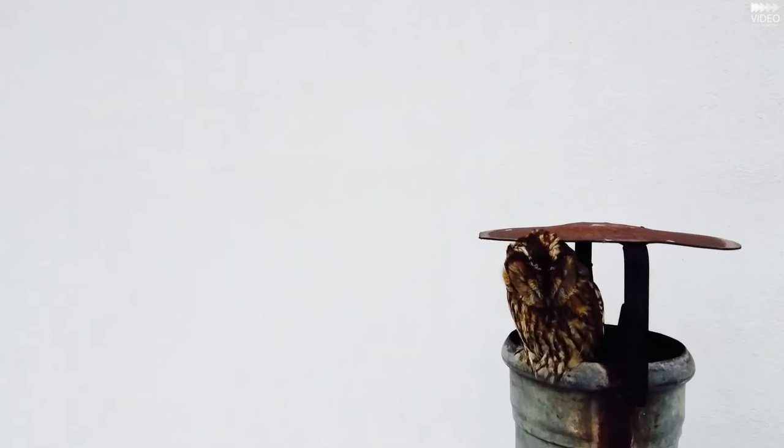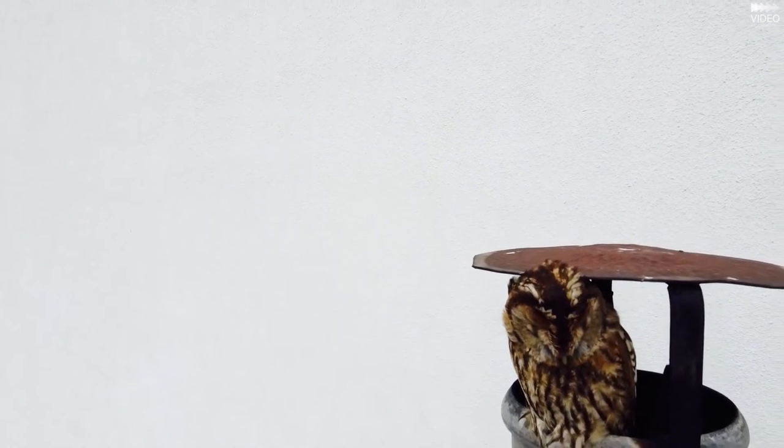Many owls nest in holes in trees, and some owls are known for using nests from other birds.